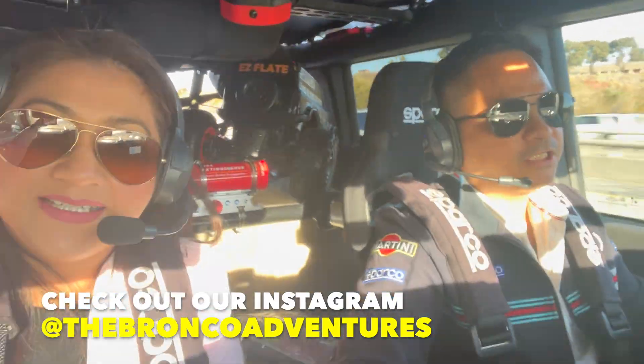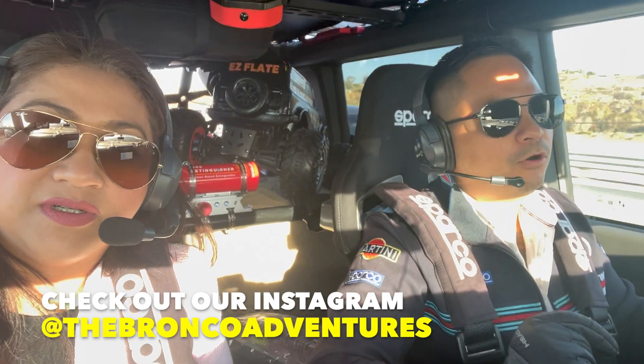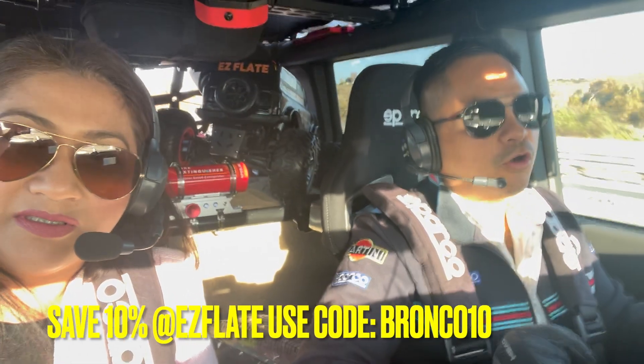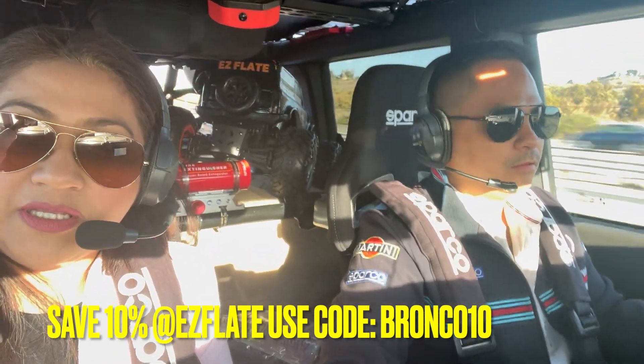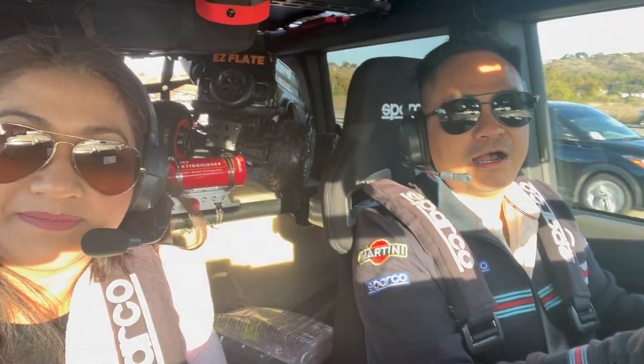We're actually on our way to San Diego. We're having our 60th annual toy drive and car show here hosted by Solar Eclipse Window Tint. We're about 40 plus minutes away, but we're already in San Diego County Line.